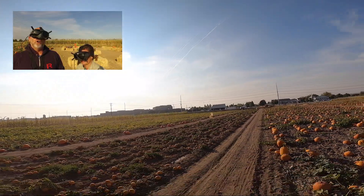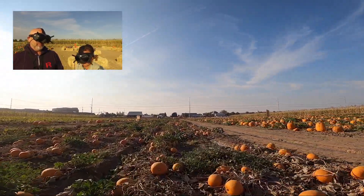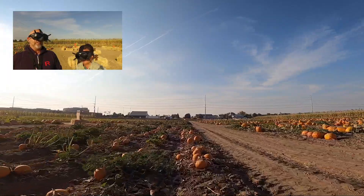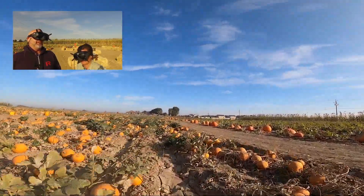So those pie pumpkins are all $1.50. These little guys - my mom used to make actual pumpkin pie from actual pumpkins, and she grew these little tiny ones in her garden. Yeah, I hear that the canned pumpkin is selling out at the store, so you might have to do it yourself this year.